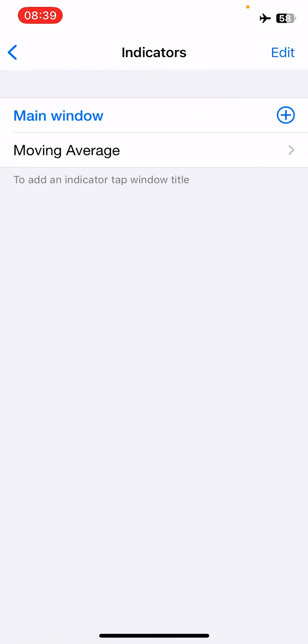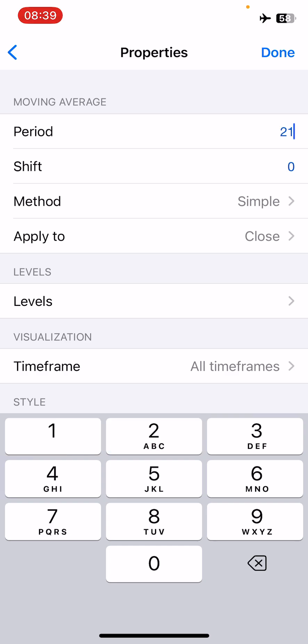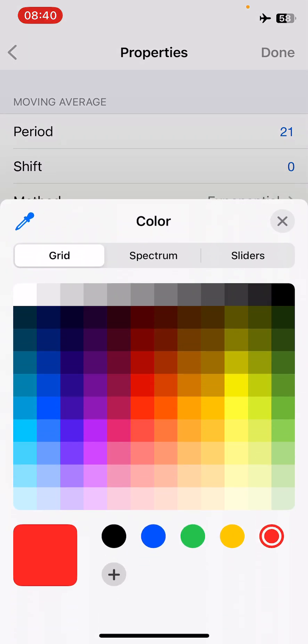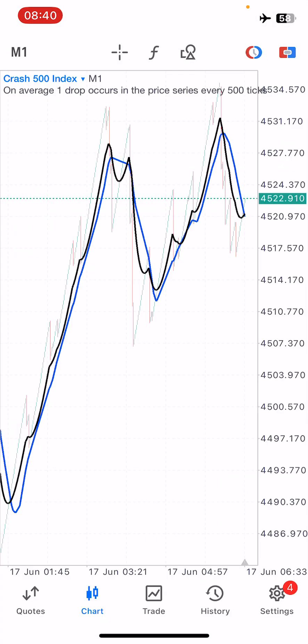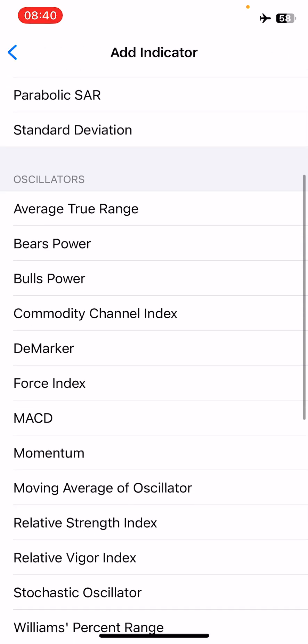The next indicator is another moving average on the main window. This time the period changes to 21, shift of zero, method of exponential, applied to close, on all time frames. Change the style color to black. Once done, you should have a black line on your charts — that completes the first part, with both indicators successfully installed on the main chart.